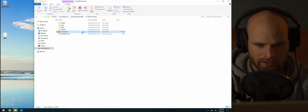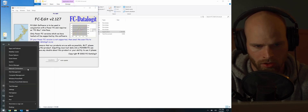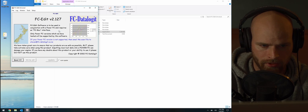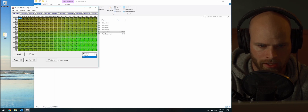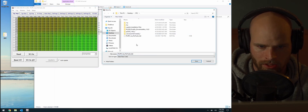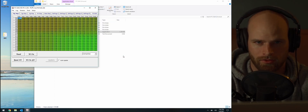Once FCEdit opens, it'll ask for the port number. I have my stuff connected through an FC Hako, so I right-click the Start menu, open Device Manager, and scroll down to Ports — I can see it's COM 9. So I exit out of that, go up to Setup > Port, and select COM 9. Once it reads all the maps, click through and check what's in there.